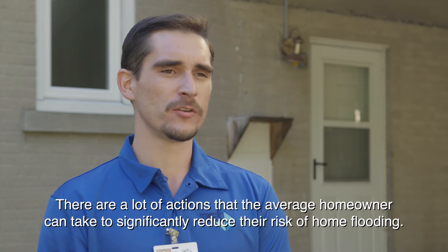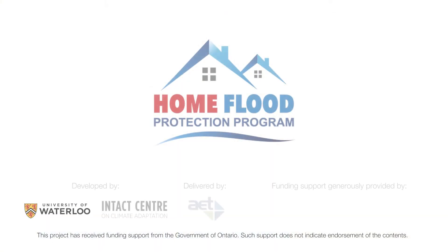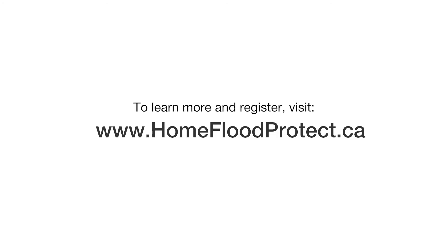There are a lot of actions that the average homeowner can take to significantly reduce their risk of home flooding, as well as simple maintenance activities that they can take into account. To register for an assessment, please visit homefloodprotect.ca.